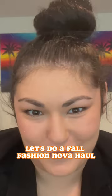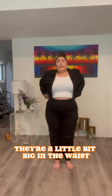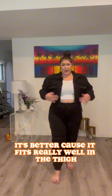Let's do a fall Fashion Nova haul. So I'm in between sizes right now and I'm always like, do I order a 1X or a 2X? These are 2X's. They're a little bit big in the waist, but it's better because it fits really well in the thigh.